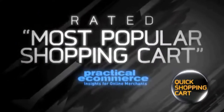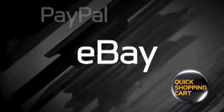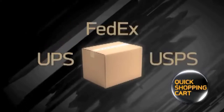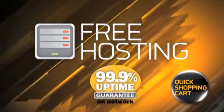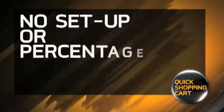Rated the most popular shopping cart by Practical E-Commerce, Quick Shopping Cart allows you to accept credit cards, integrate your store with PayPal, list your products on eBay, offer multiple shipping options including UPS, FedEx, and US mail, and much more. We even include free hosting with guaranteed 99.9% uptime.